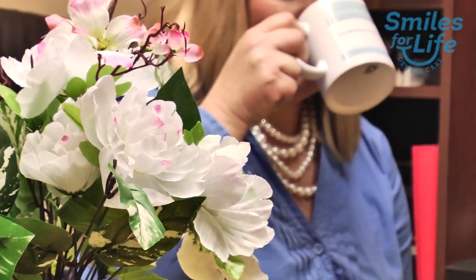With the veneers, there are no lines there anymore, so I can drink to my heart's content with coffee. They took different pictures of how my original teeth looked, and that was very important to have a natural finished product.